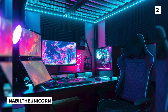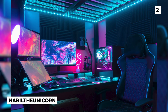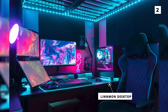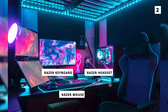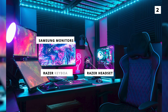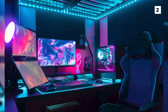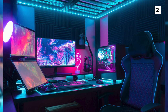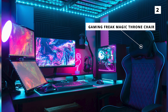Our next setup is super neon and super fun and comes to us from Nabil the Unicorn. To kick it off, they're using a Linmon desktop which is supporting a variety of Razer products including a mouse, keyboard and headset, as well as some Samsung monitors. Whilst this setup is certainly RGB heavy, they've got a variety of lights putting out a variety of colours, which help break up the monotony that can sometimes be caused by RGB. They also have a very unique chair in the form of the Gaming Freak Magic Throne chair, which is a first on this channel.